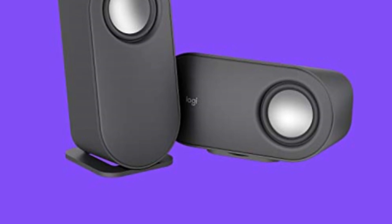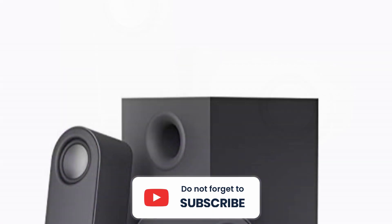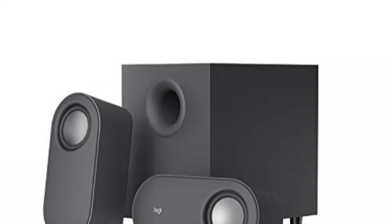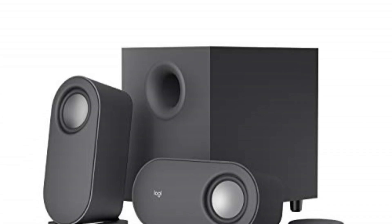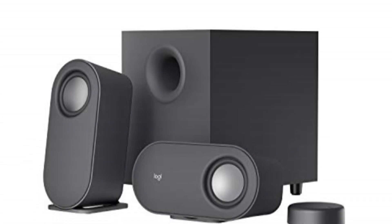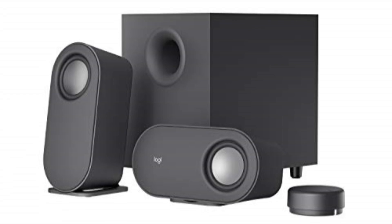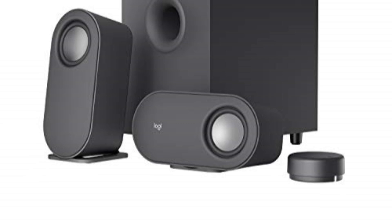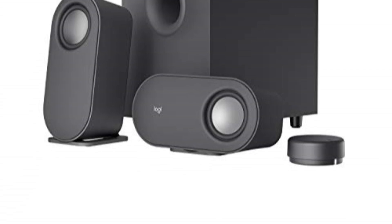In summary, this speaker system offers an immersive sound experience that will captivate your senses. With powerful output, strong bass with clarity, wireless control, dual-position speakers, and multiple connection options, it checks all the boxes for a versatile and high-performing audio solution. Elevate your audio game and indulge in a world of immersive sound with this exceptional speaker system.